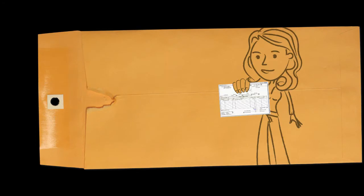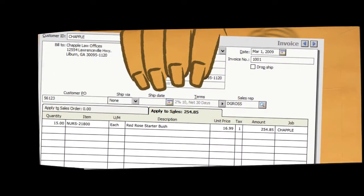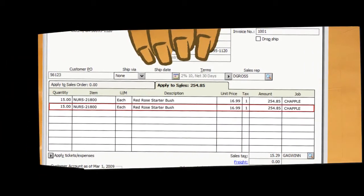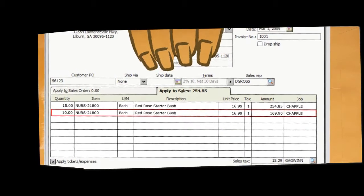When I upgraded to Sage 50, all Gwen had to do was select the job on the first line of a transaction, and it automatically populated to the other line, saving Gwen tons of time and putting the kibosh on all those errors.